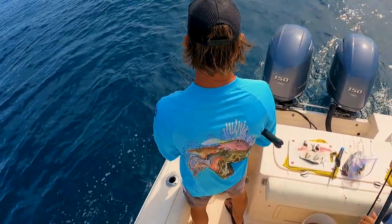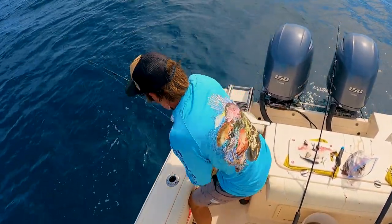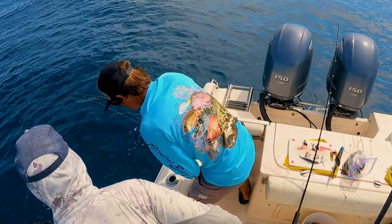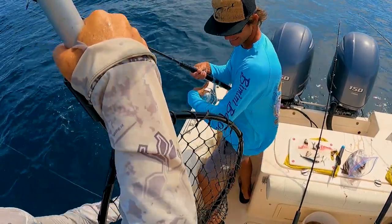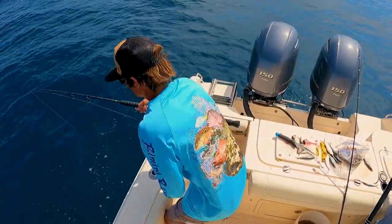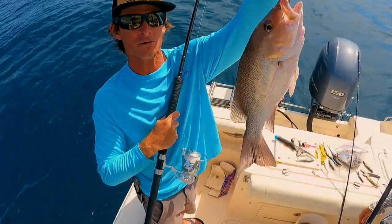That's two — we're going for the hat trick, can we get three for three on big mangroves? Joey's got him, he's running right into — he's got another one! We got a shark and a mangrove coming up — good job, another mangrove. Little guy made it back in.